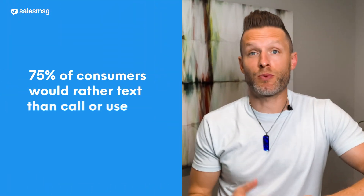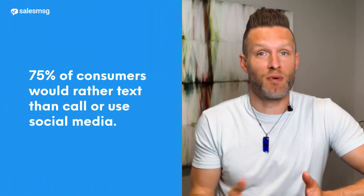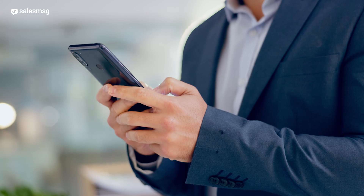Did you know that 75% of consumers would rather text customer support than correspond via phone or social media, according to SMS Comparison? And 90% of customers prefer text messages over direct phone calls. So it just goes to show that your customers want you to text them, and aligning with what your customer desires are only enables customer success.